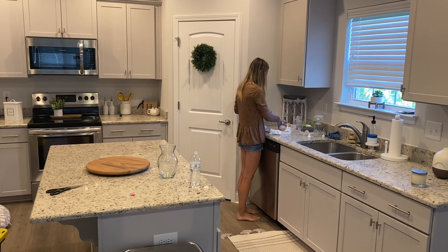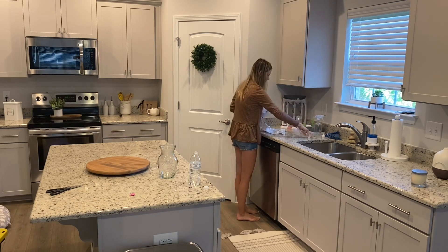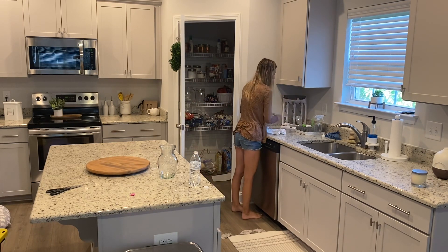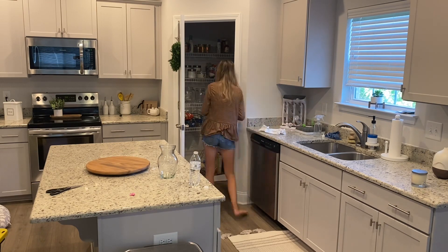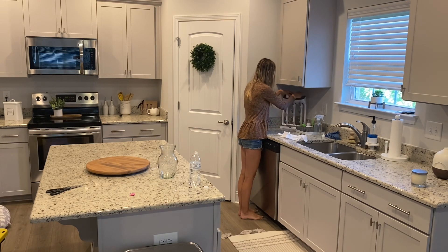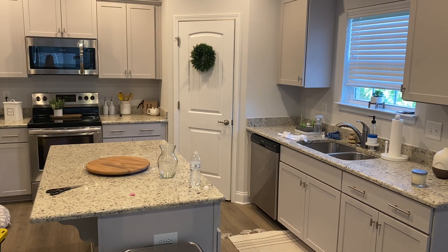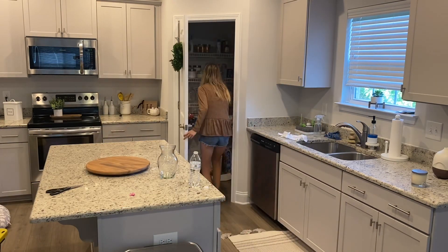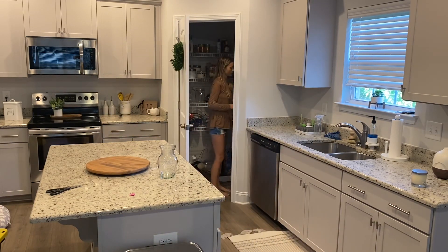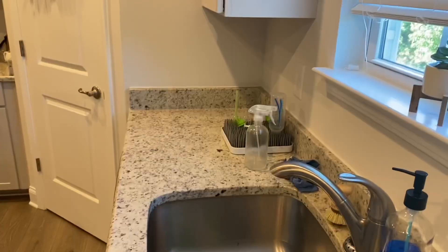I will try to have everything linked down in the description box for you guys. A lot of the fall decor pieces are from last year and some are new. Here in the kitchen I just kept it to neutral colors — a lot of whites and woods and greens. I hope you guys find this video motivating to go ahead and decorate your home for fall. I was super excited to decorate this new house — this is our first year here for the holiday season. We are renting while we build another home; we're currently looking for land.